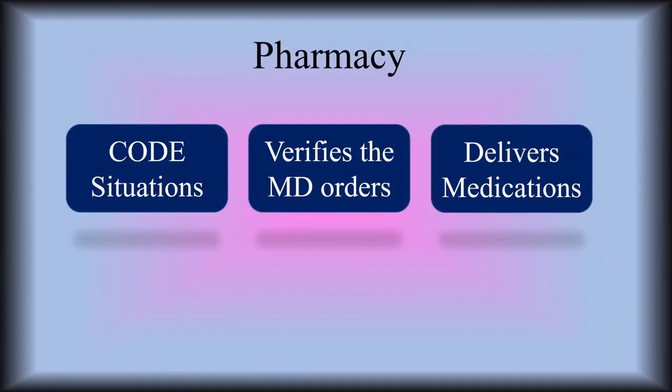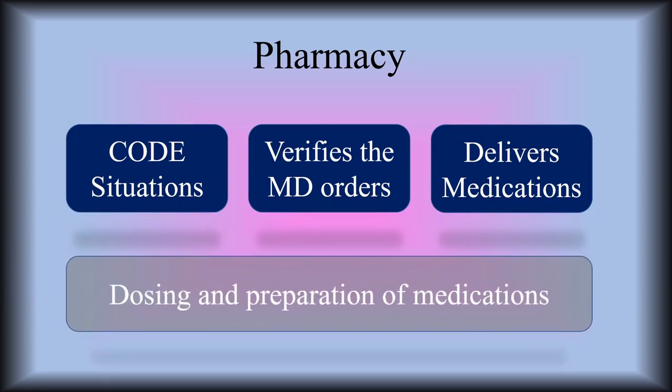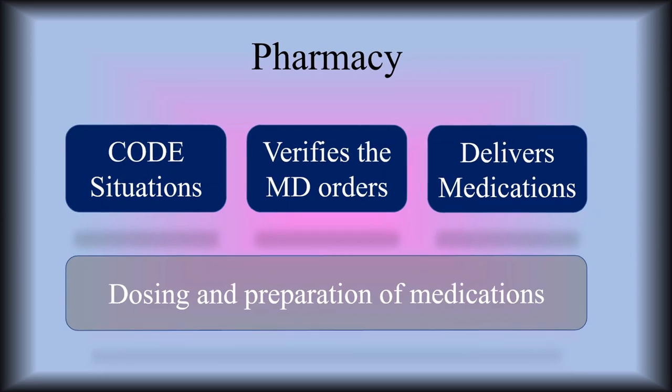Pharmacy attends code situations, gets all the meds drawn up, verifies all the doctor's orders for all medications, delivers all medications to the proper patient, and does all the dosing and preparation of all the medications, making sure everybody is getting the correct dose.